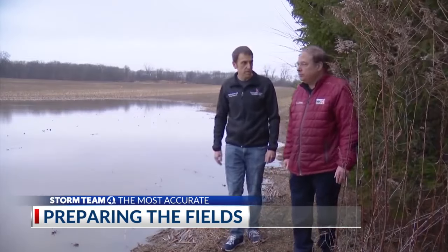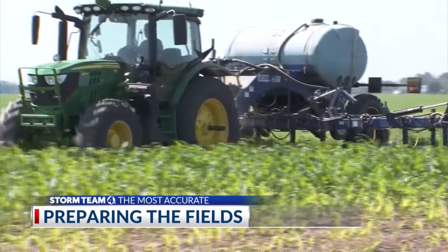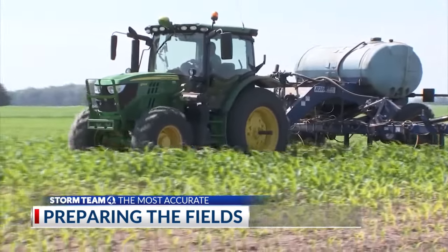This is kind of what farmers are dealing with. As the fields are getting wetter, it's getting harder for them to plant, get their crop in the ground, and do all the other management factors they need to. The result is delays in planting and applying fertilizers, which can be costly.